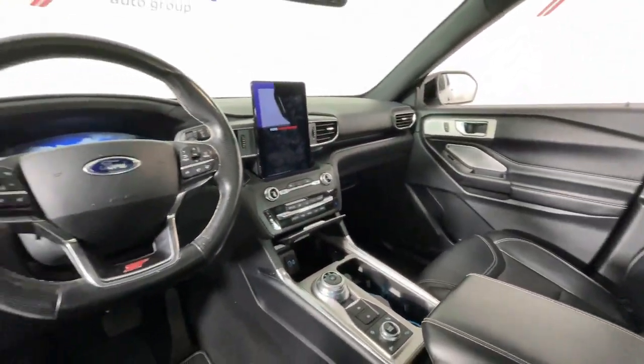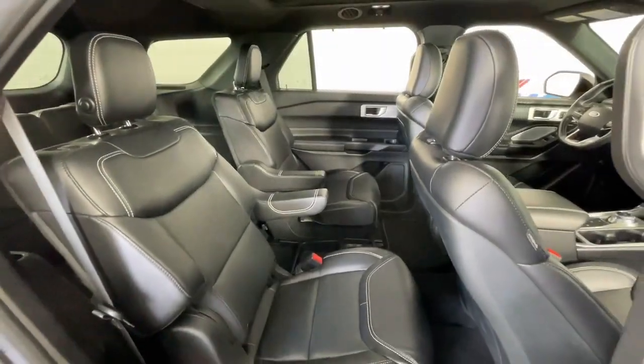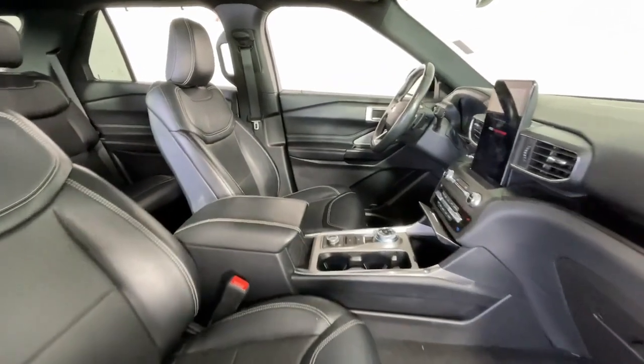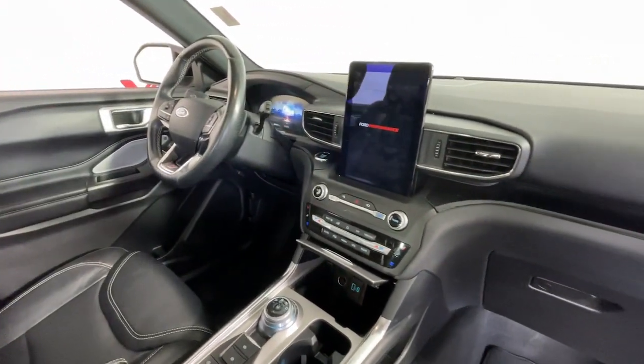These are just some of the great options this vehicle comes with: Apple CarPlay and/or Android Auto, Navigation System, Keyless Entry, Sunroof/Moonroof, All Wheel Drive, Heated Rear Seats, Heated Mirrors, Satellite Radio, Fog Lamps, and a Premium Sound System.